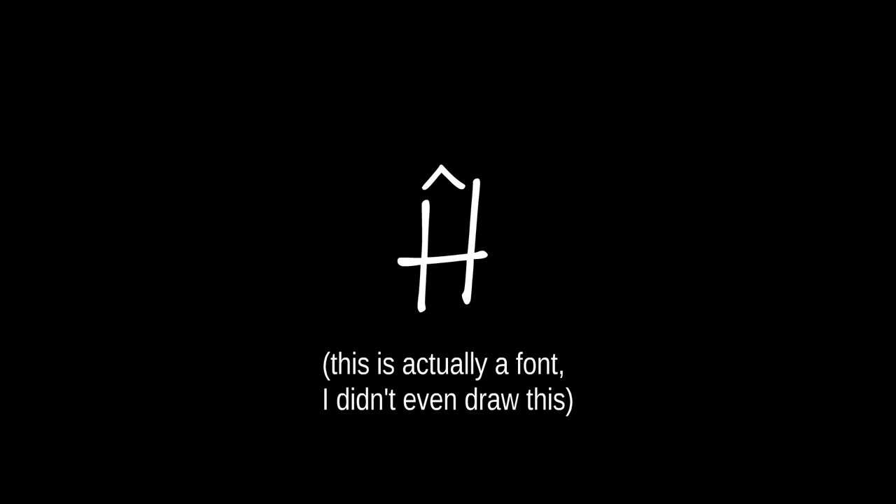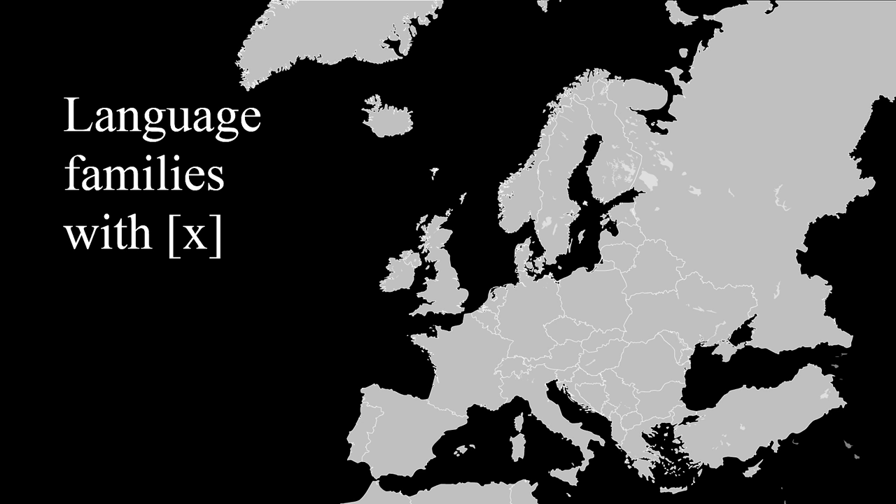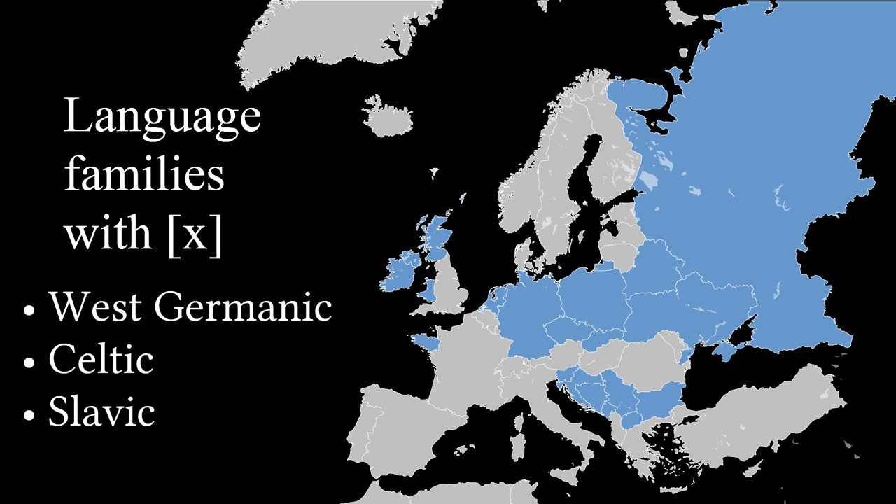How does a lowercase h even wear a hat? Like this? This? This one's my favourite, personally. But let's bring our attention to the sound it makes. The sound itself is not the problem. Although we barely have it in English, it's fairly common in Western Germanic, some Celtic, and all Slavic languages.